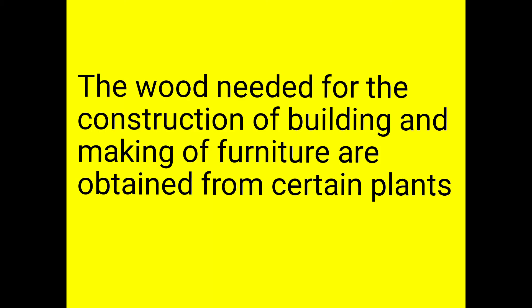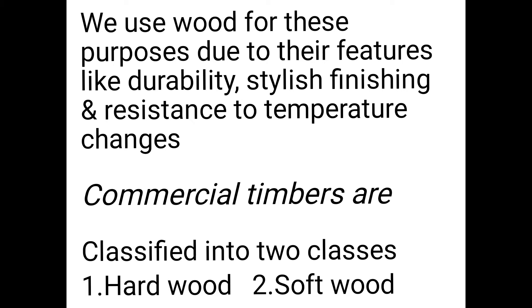The wood needed for construction, building, and making of furniture is obtained from certain plants. We use wood for house making, building, construction, and making furniture. Wood features include durable plates. The style is very important for furniture, and you can also see an attraction in the material.